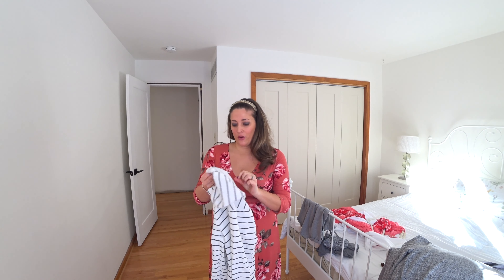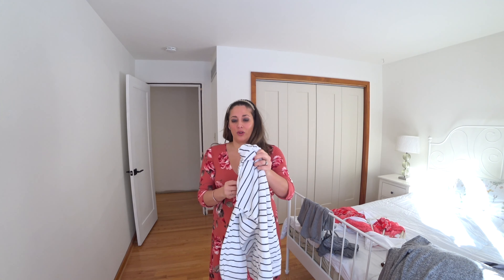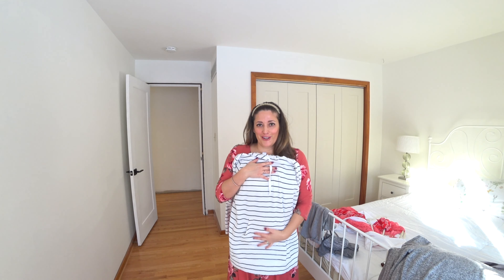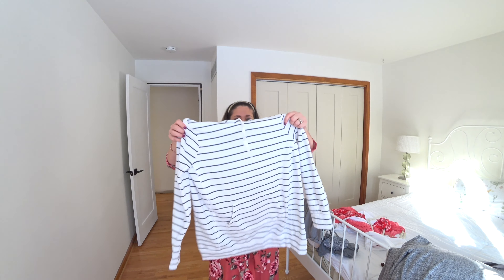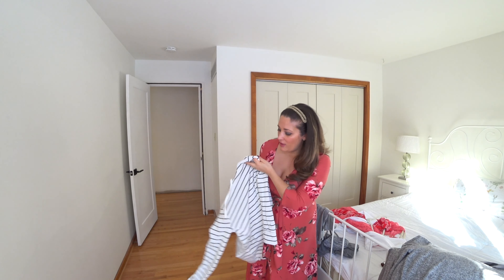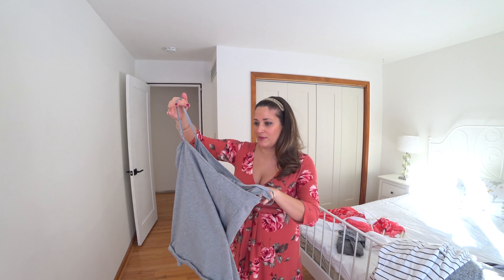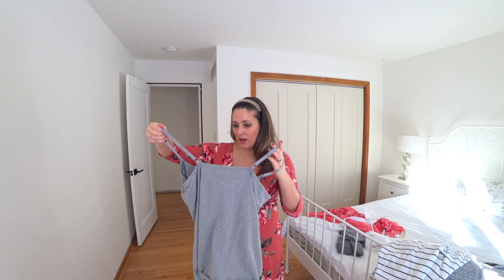I think this next one is from Macy's — I got it for Christmas as well. It's a really cute Motherhood Maternity hoodie with a pocket in the front, which I love for when you're feeling bloated. I still wear my regular hoodies just to lounge around and it kind of covers things up. I love nautical stripes so I just thought this was so cute.